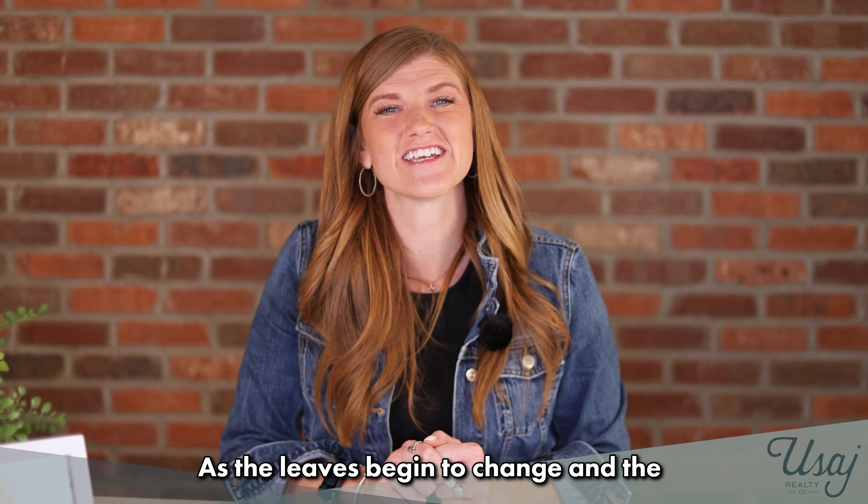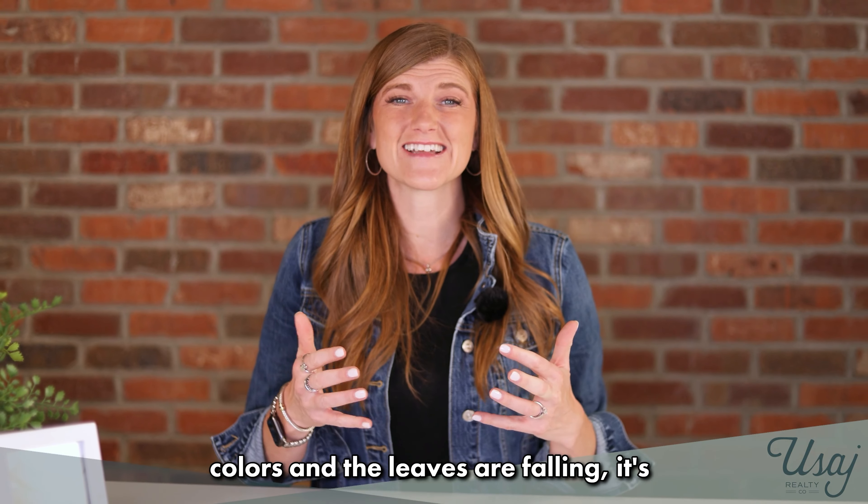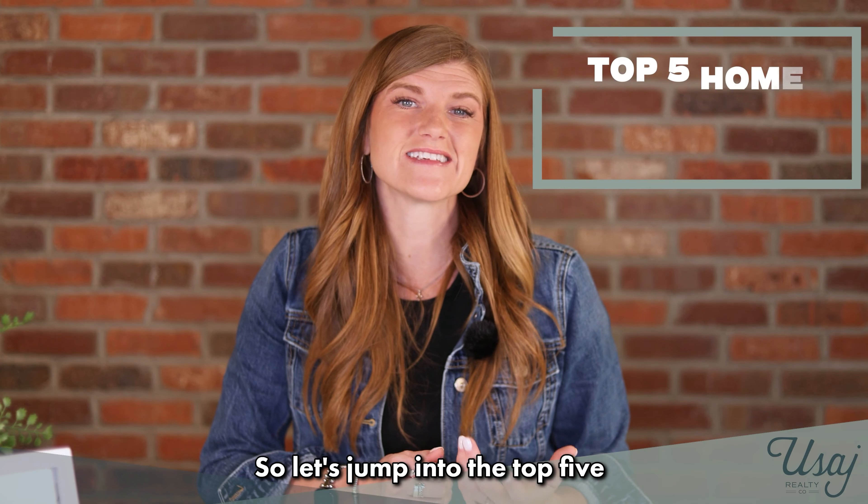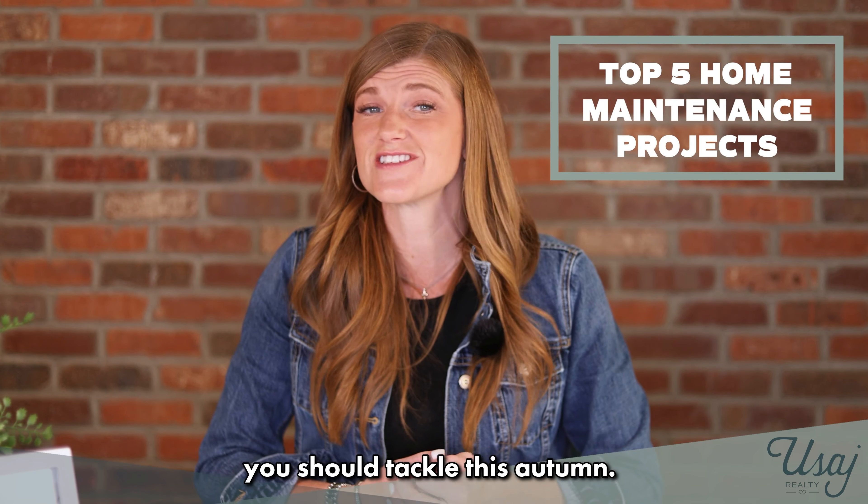Hey there homeowners! As the leaves begin to change and the colors and the leaves are falling, it's a sign that we need to prepare our homes for the colder months ahead. So let's jump into the top five home maintenance projects you should tackle this autumn.